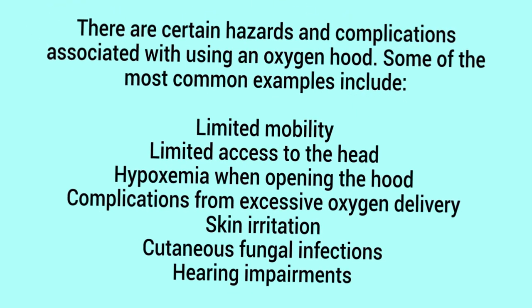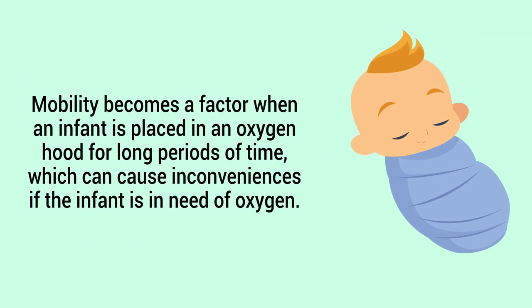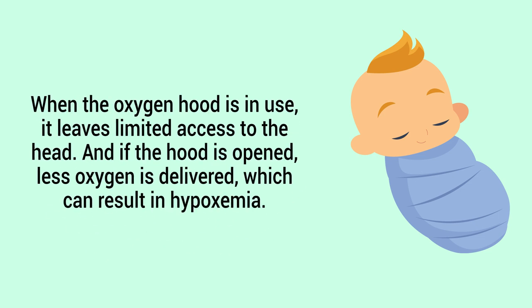There are certain hazards and complications associated with using an oxygen hood. Some of the most common include limited mobility, limited access to the head, hypoxemia when opening the hood, complications from excessive oxygen delivery, skin irritation, cutaneous fungal infections, and hearing impairments. Mobility becomes a factor when an infant is placed in an oxygen hood for long periods of time, which can cause inconveniences if the infant is in need of long-term oxygen.